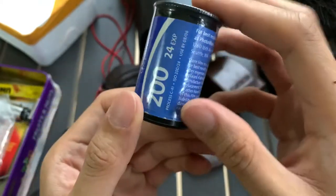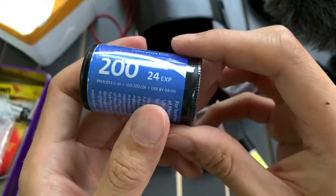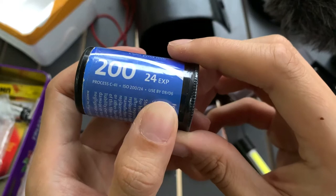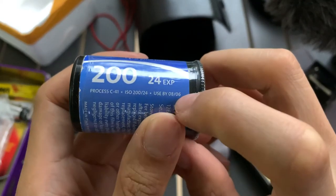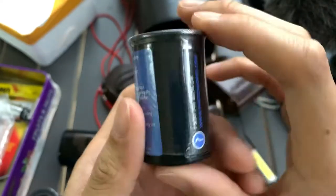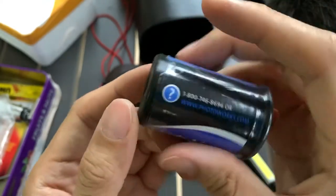Hi guys, I want to share this Photoworks 200 ISO 24-exposure film that I have. You need to use it by August 2006, so this condition is still sealed. Photoworks.